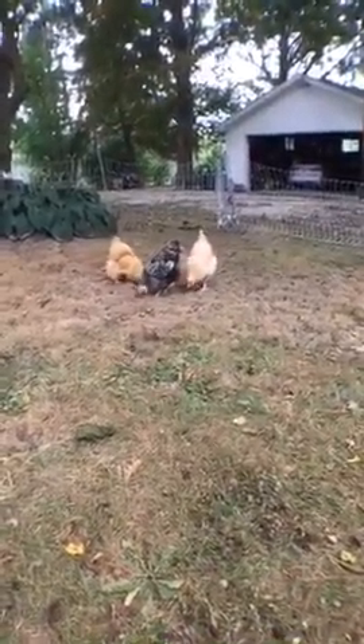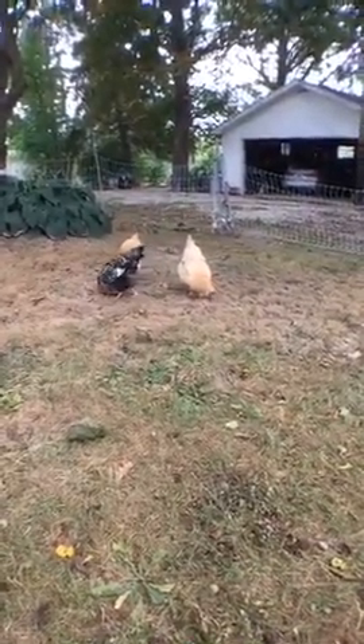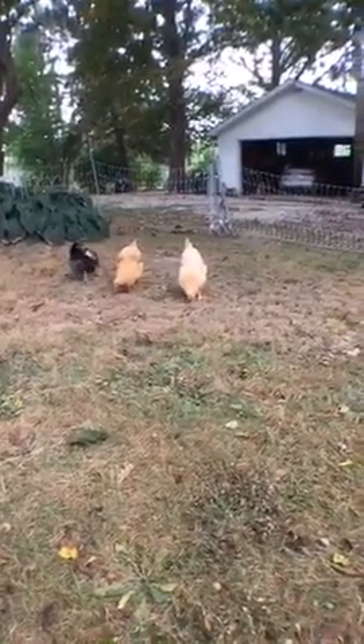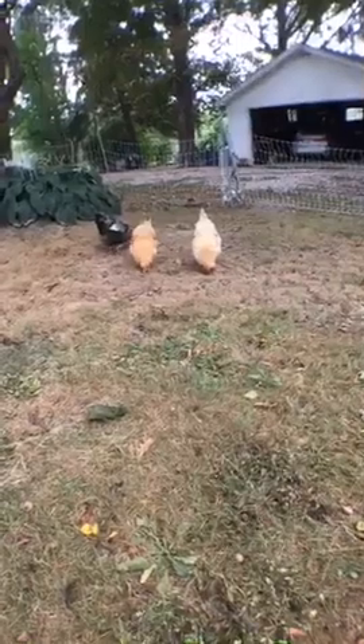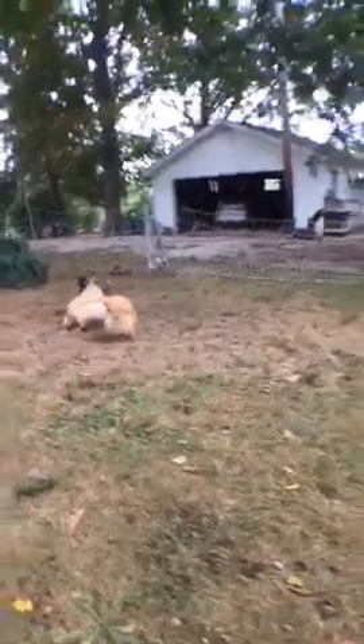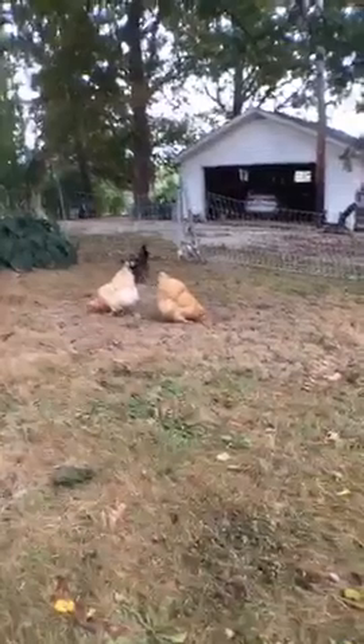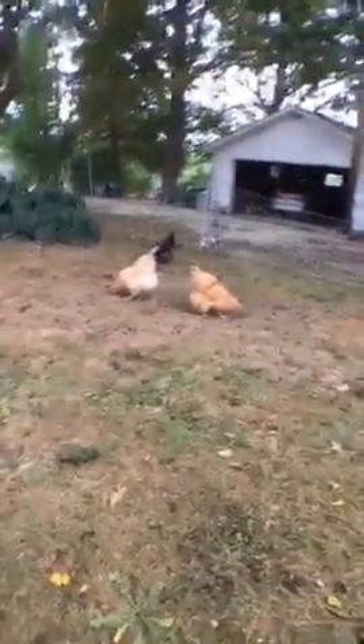Martha established quite early that she was the head of the herd — just like her namesake, Martha Stewart. Ha! The oldest chicken that ever lived was called Muffy and she lived till she was 22 years old. Wow.